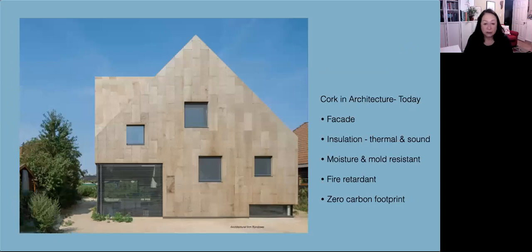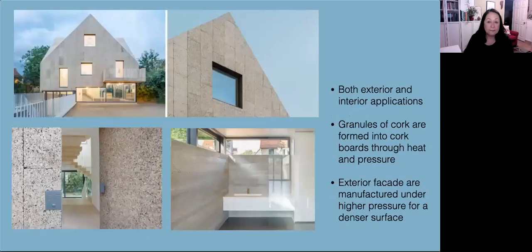In modern day architecture, this house with a cork facade is in Berlin. The cork siding was chosen for its insulating properties for both temperature and sound. It's also moisture and mold resistant, fire retardant, biodegradable, and recyclable, with a zero carbon footprint. For both exterior and interior applications, you can see on the interior walls and on flooring different types of cork panels. The granules of cork are formed into cork boards through a heat and pressure process — the pressure releases the cork's natural resin and forms a glue that holds the cork together without any additives. The facade versions are manufactured under slightly higher pressure and achieve a smoother and denser surface.